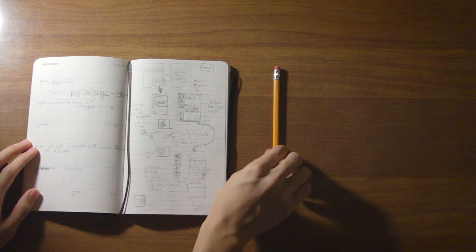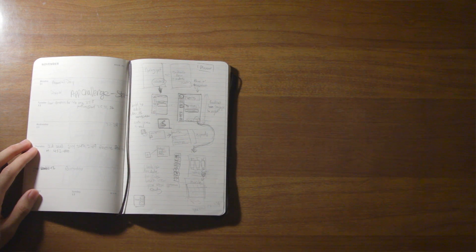A phone can never replace a physical planner for convenience. A physical planner can be a place of creativity where pencil meets paper that an app can never replicate. It is much easier to organize months and weeks of assignments on a physical planner, and it allows for the expansion of ideas and a place to put thoughts that a calendar app has no place for.